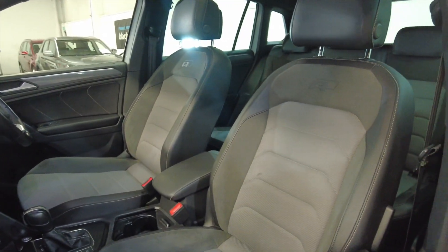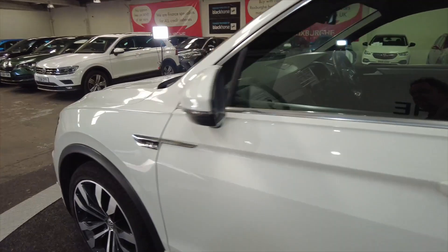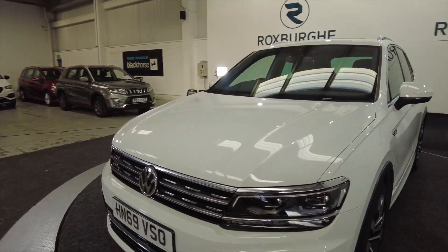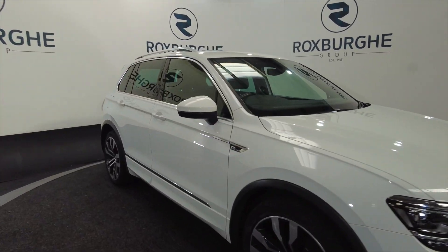Acres of space in the front, really nice fully adjustable comfortable seating there. LED daytime running lights and indicators on the wing mirrors there.